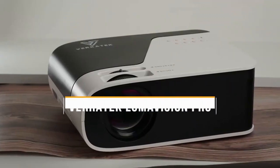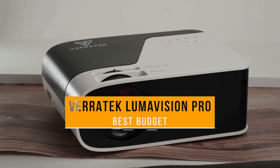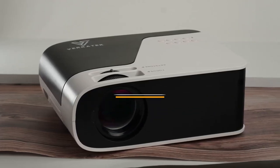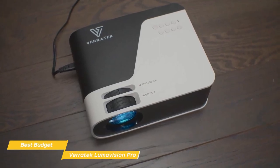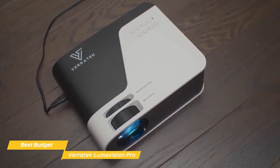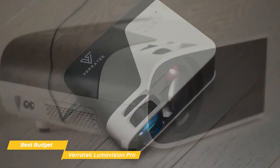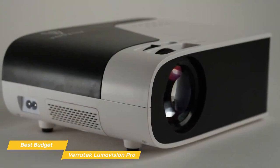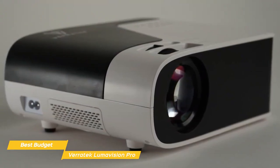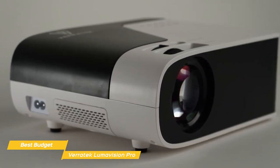Next up, the Veritech LumaVision Pro — our pick for best budget projector. Not all home theater projectors need to cost a lot of money. The Veritech LumaVision Pro offers an in-home theater experience with a picture of up to 200 inches at native 1080p for exciting home entertainment. It's a budget projector, so picture quality and ease of use aren't on par with the rest of the list, but at under $250 it performs surprisingly well.